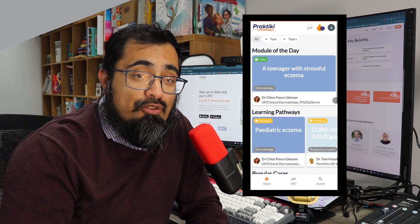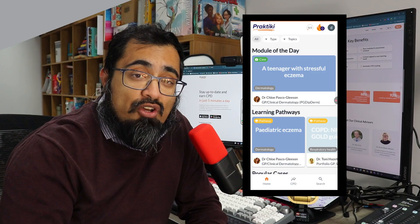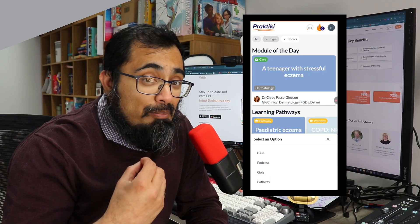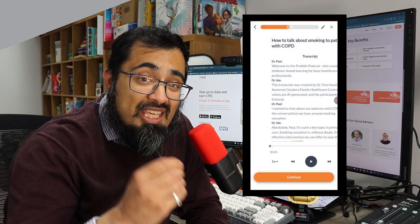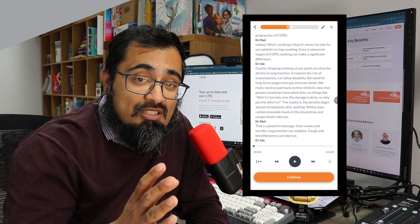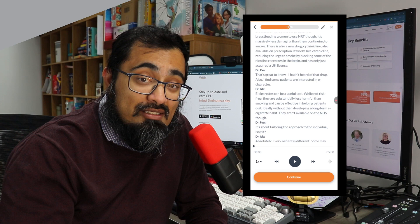Using the Practiki app, available both on Android and Apple, you can interact with one of four different methods: case analysis, quizzes, pathways, and podcasts. And these are quick — even the podcasts are about five to seven minutes long, and you can also read them at the same time, which is a really cool thing that I haven't seen in other places.